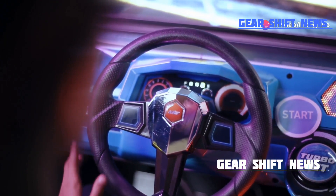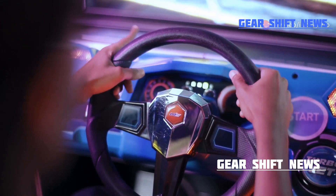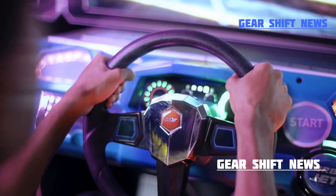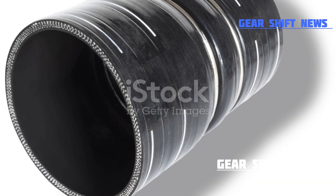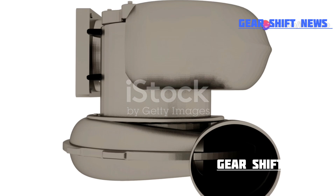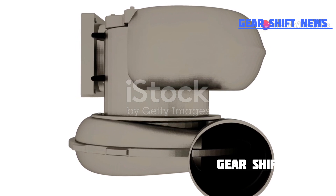So next time you hit the gas, remember — it's not just about bigger engines, it's about smarter technology that maximizes performance. Turbochargers: more power, less fuel. They are the unsung heroes of modern automotive engineering.